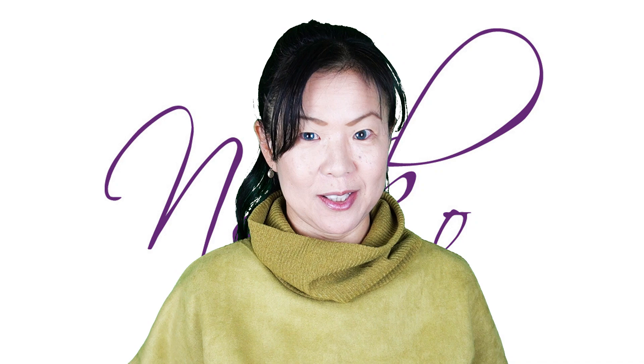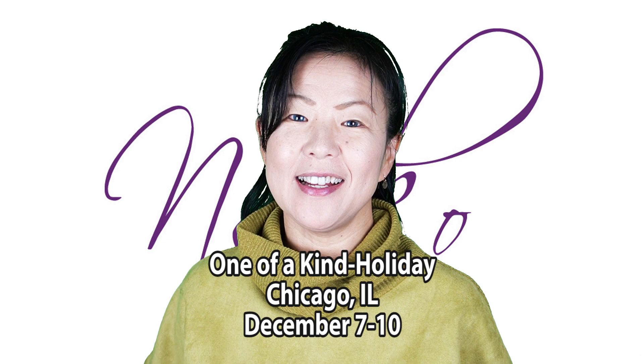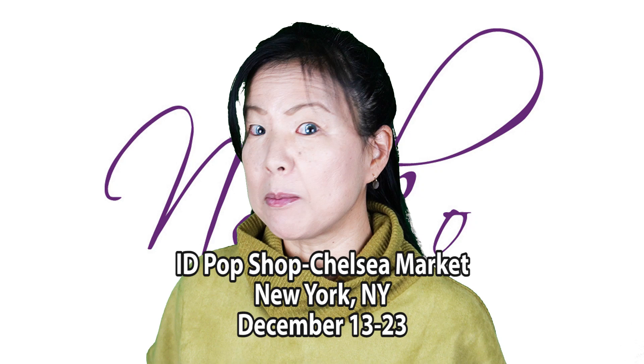Hi, welcome to our web show episode 4.39 - short tops. We are at the Chicago One-of-a-Kind Show this weekend and we were very excited. Next week we will be at Chelsea Market Pop-Up ID Pop Shop, and that one it's really exciting.